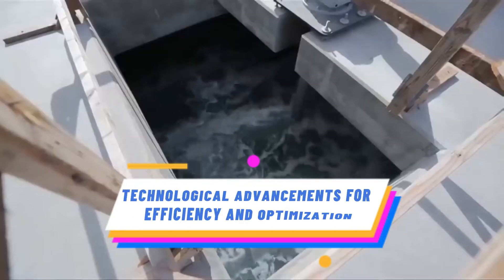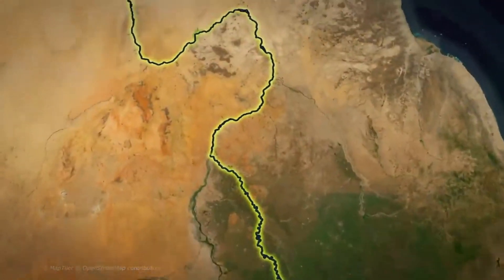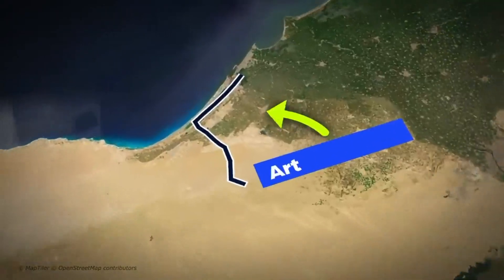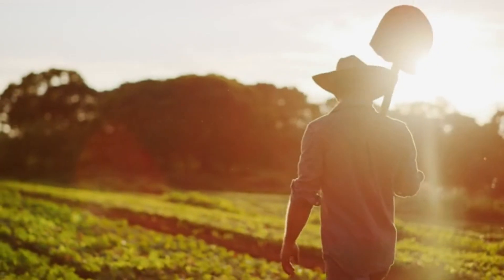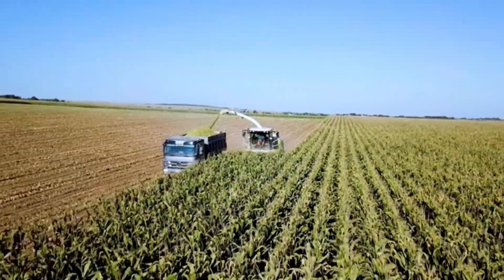Advancements in technology play a crucial role in enhancing the efficiency and optimization of Egypt's artificial river. Embracing modern irrigation techniques, precision farming, and sustainable water management practices can further improve agricultural productivity while minimizing water wastage.